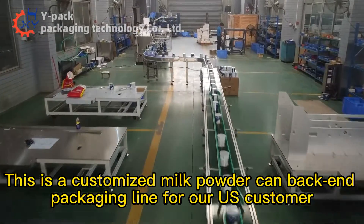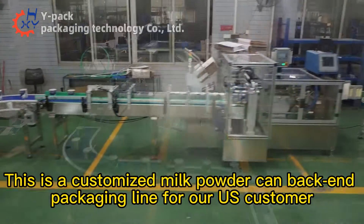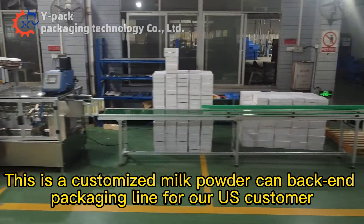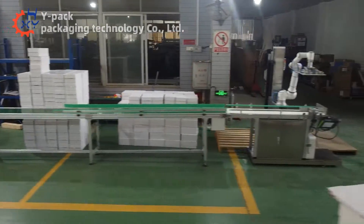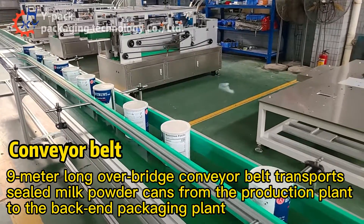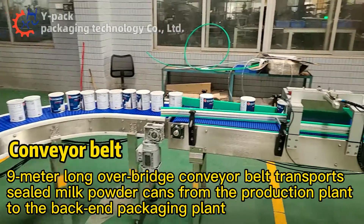This is a customized milk powder can back-end packaging line for our U.S. customer. A 9-meter-long overbridge conveyor belt transports sealed milk powder cans from the production plant to the back-end packaging plant.